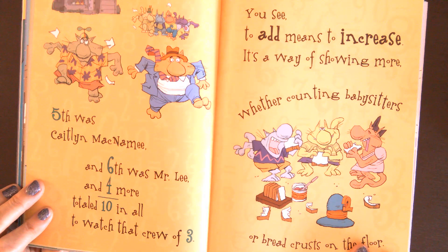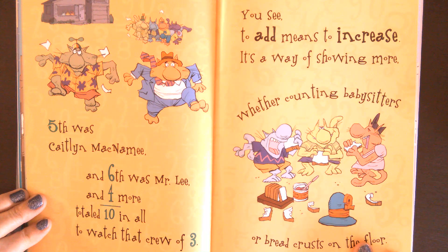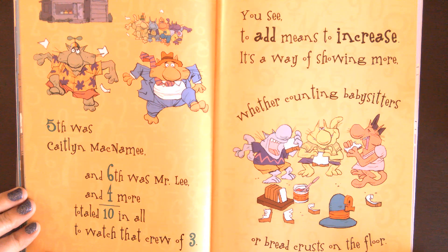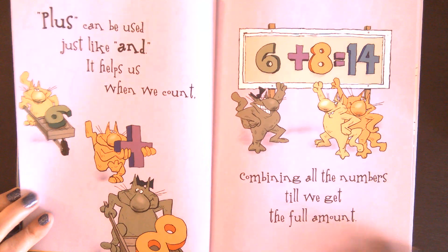Fifth was Caitlin McNamey. And sixth was Mr. Lee. And four more total, ten in all, to watch that crew of three. You see, to add means to increase, it's a way of showing more, whether counting babysitters or bread crust on the floor.